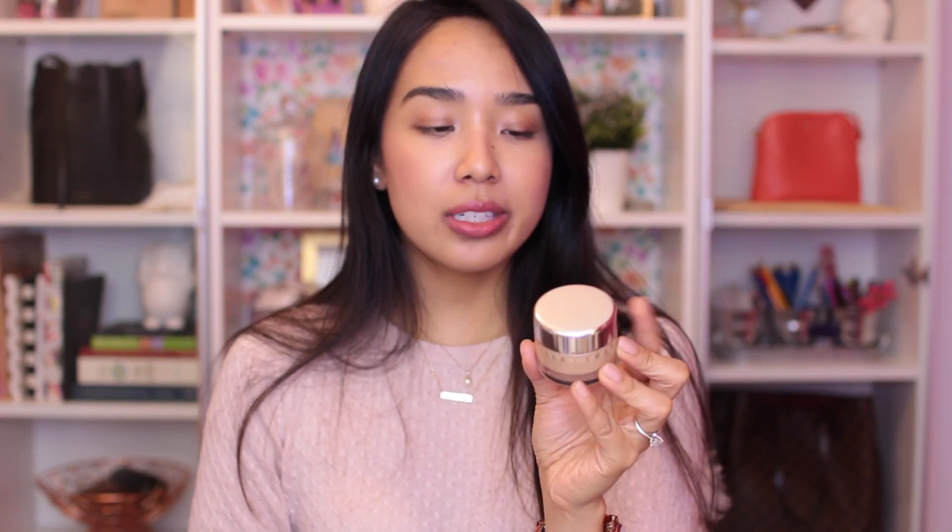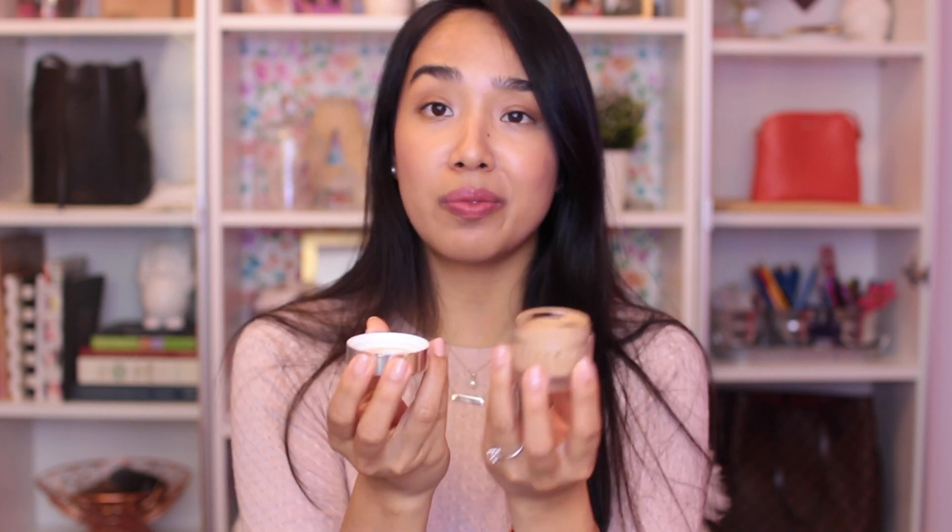I got this from Saks at the Chantecaille counter — this is the Chantecaille Future Skin Oil-Free Gel Foundation, another product I picked up as a potential wedding day foundation. It is a really great product. The only thing I don't like is that it comes in a jar, but it applies beautifully with a rich, creamy gel consistency and feels so hydrating on the skin. It doesn't offer as much coverage as the Luminous Silk or Make Up For Ever foundation, but it offers the most natural finish and it's easy to apply. I really don't like the price tag though — this is $98 for only about one fluid ounce.